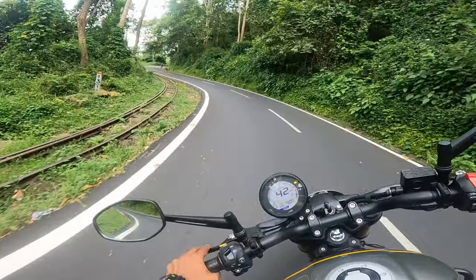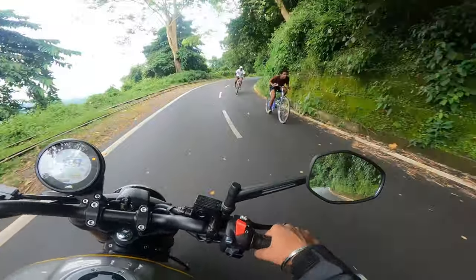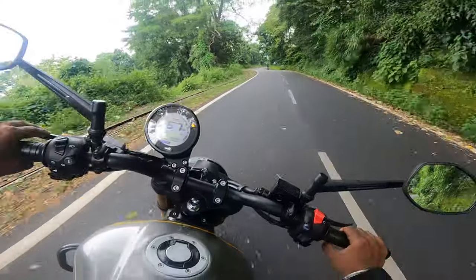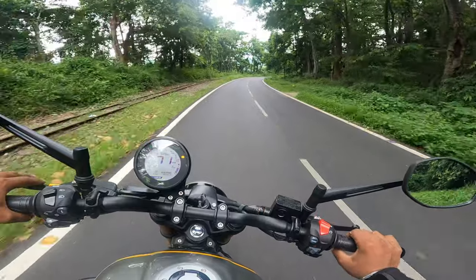The slip assist does a really good job with the slipper clutch — it really does its job well. If you go from 4th gear to 3rd gear, you don't get any jerking.